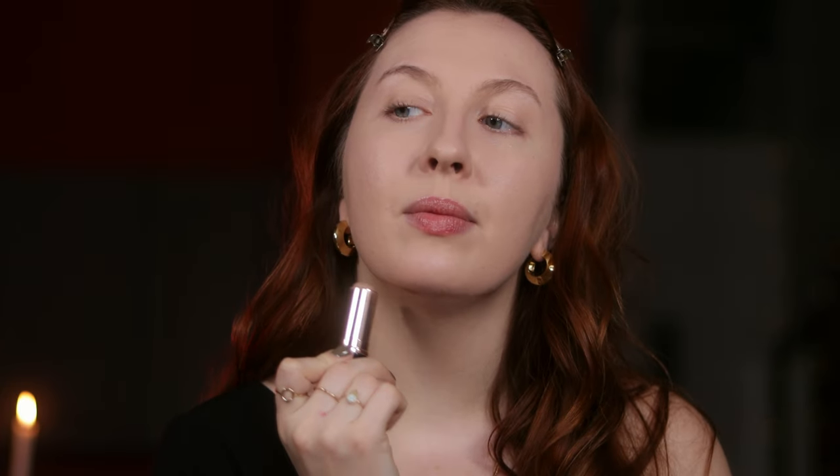Next step for my very in-depth routine is a little bit of contour. This is the contour stick from Anastasia Beverly Hills in the shade Fawn. I'm almost out and I've had this for three years — I swiveled it down and was happy to see the whole product is filled, unlike some brands who will just be chintzy. With my contour stick I like to do a thin line here and then usually a little line here to create a jawline, then blend with a flat dense brush.